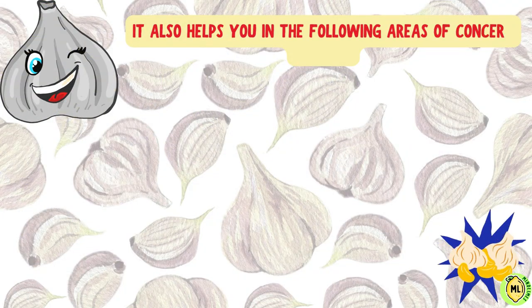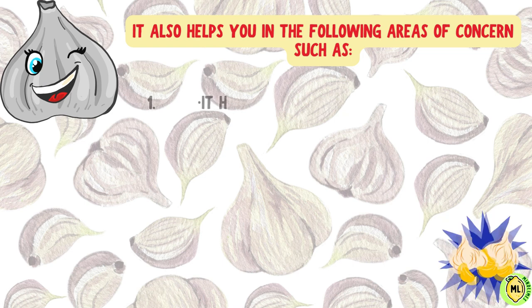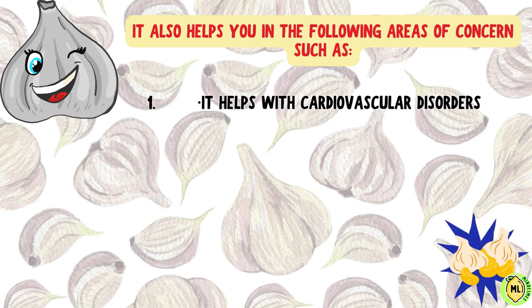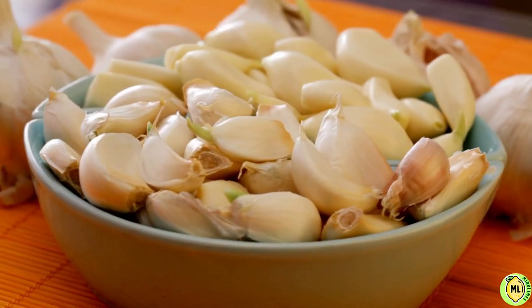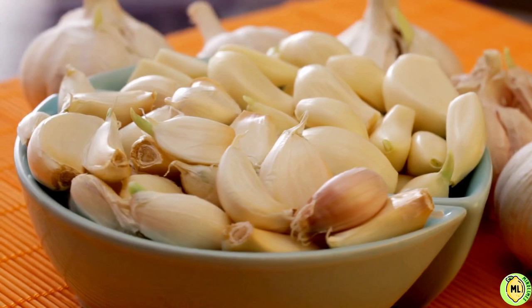Apart from that, it also helps you in the following areas of concern: it helps with cardiovascular disorders, helps in reducing blood clotting, and helps in reducing the risk of cancer. But you have to consume it in certain ways to reap its benefits.